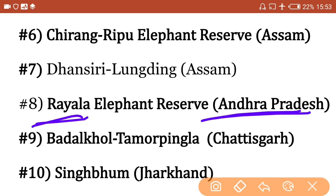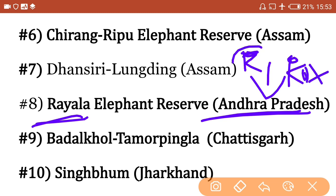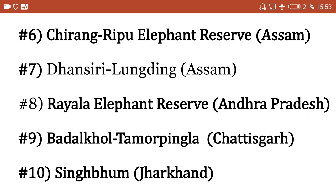Rayala Elephant Reserve is in Andhra Pradesh. Remember that Andhra Pradesh has two specific regions — Rayalaseema and Coastal Andhra. 'Rayala' from Rayalaseema helps you recall that Rayala Elephant Reserve is in Andhra Pradesh.